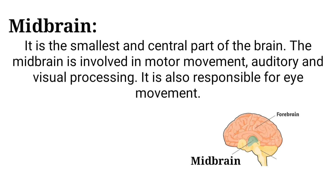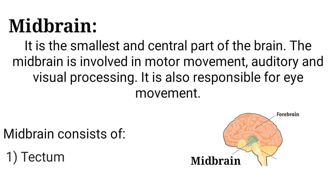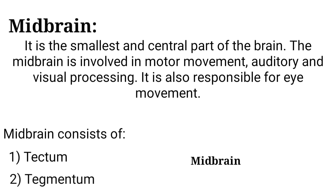Midbrain — it is the smallest and central part of the brain. The midbrain is involved in motor movement, auditory and visual processing. It is also responsible for eye movement. Midbrain consists of: number 1, tectum; number 2, tegmentum.